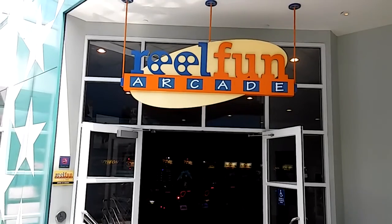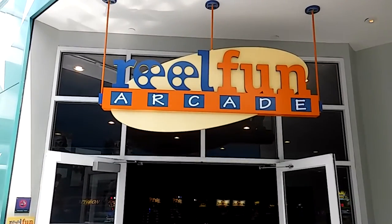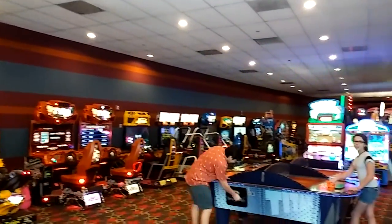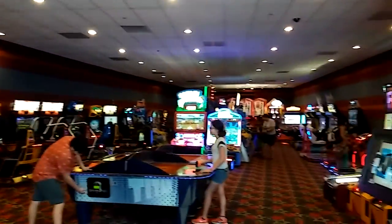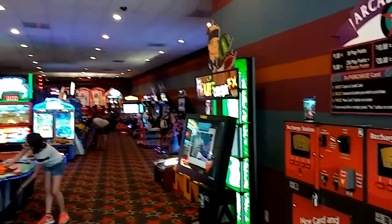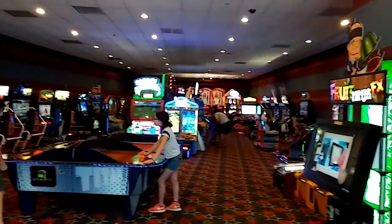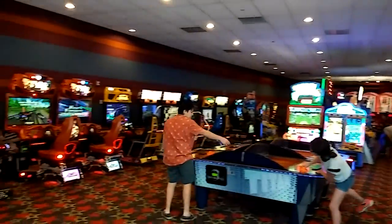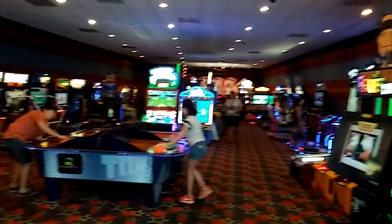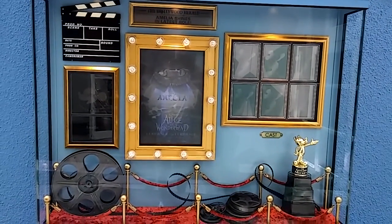At the back of Cinema Hall is the Reel Fun Arcade — cool play on words. Just like all the other value resorts, they are more family friendly with young children. Therefore the arcades typically tend to be a little larger than the more upscale resorts. It's got a nice selection of games in here.